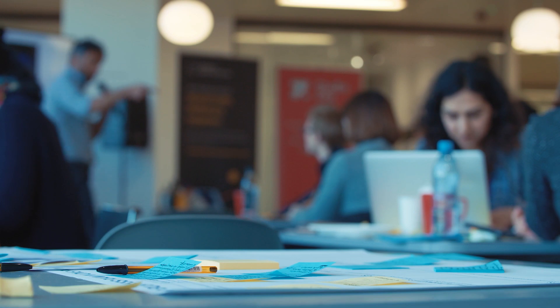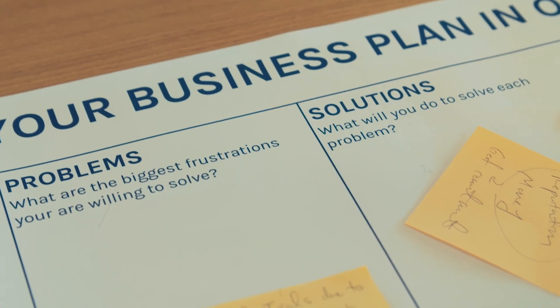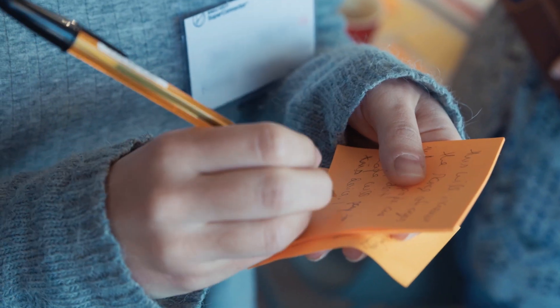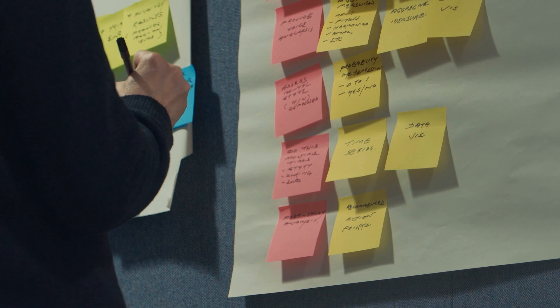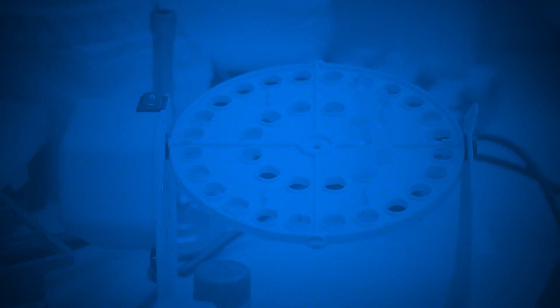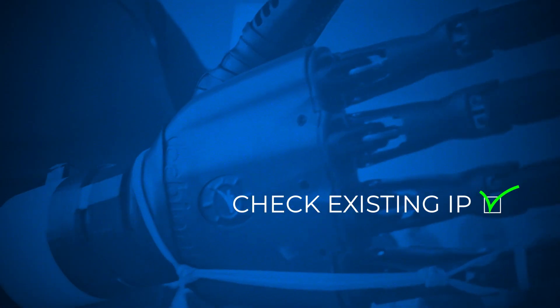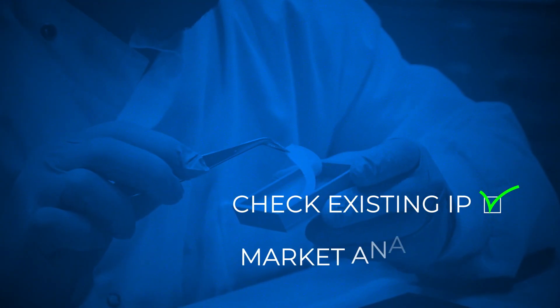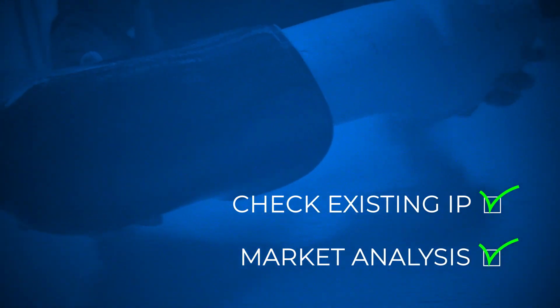We then work with you, through industry experts and one of our champions in your department, to confidentially and discreetly assess the novelty and commercial potential of your technology, and work out which forms of IP will be the best way to protect it. First we look at existing intellectual property to check the novelty and inventiveness of what you have created, then we do some market analysis to work out the commercial potential.